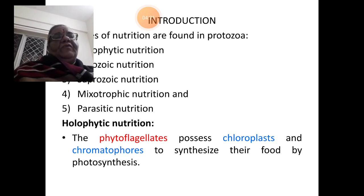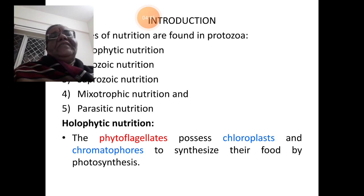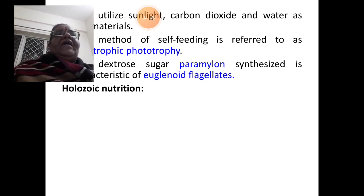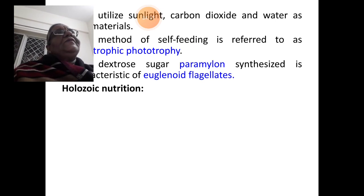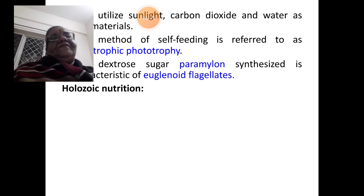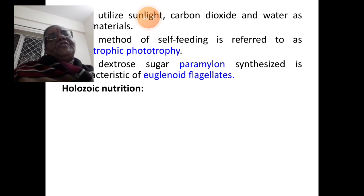The phytoflagellates like Euglena, Chlamydomonas, Volvox, etc., possess inbuilt chloroplasts and other chromophores to synthesize their food by the process of photosynthesis, and this type of nutrition is known as holophytic nutrition. They utilize sunlight, carbon dioxide, and water as raw materials, similar to any plant capable of doing photosynthesis. This method of self-feeding is referred to as autotrophic phototrophy. Please note — there will be exam questions from this area.